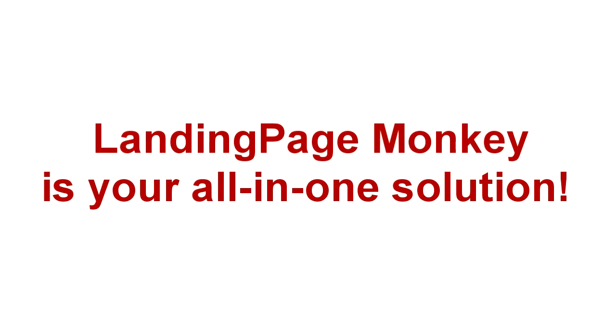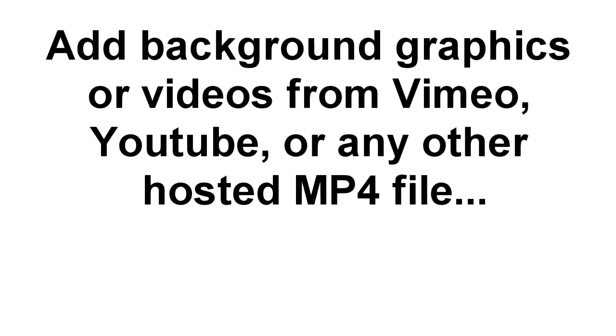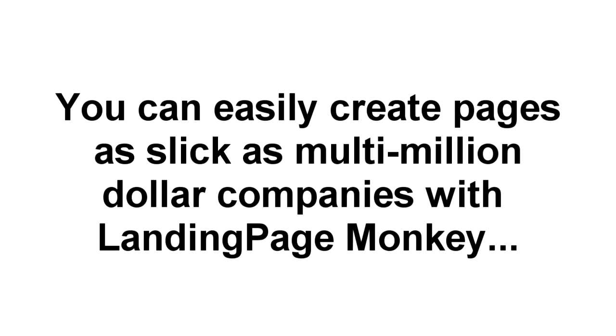You don't even need to download or install anything to use this tool because it's a web-based app. You can add background graphics or background videos directly from Vimeo, YouTube, or any hosted MP4 file. That gives you the power to create modern, exciting pages that command attention right now. In fact, some of the biggest companies in the world — like PayPal — use background videos on their landing pages, because it looks great, it demands attention, and it gets clicks. Landing Page Monkey makes it easy for you to create pages as slick as those used by multi-million dollar companies.